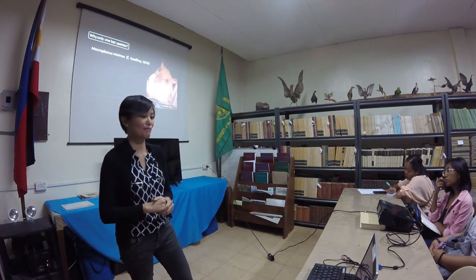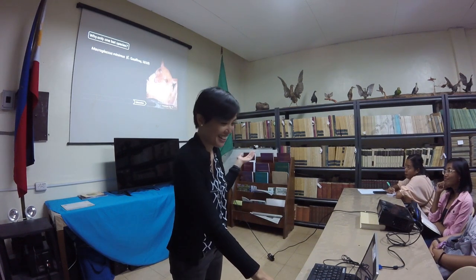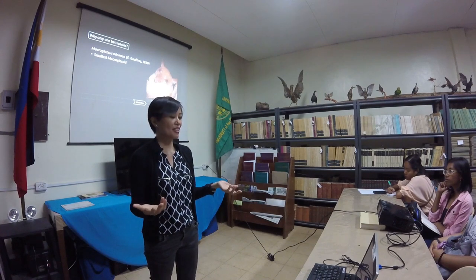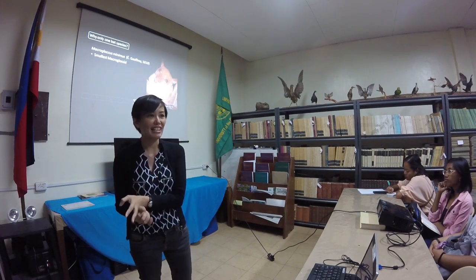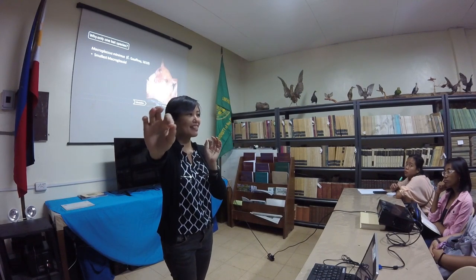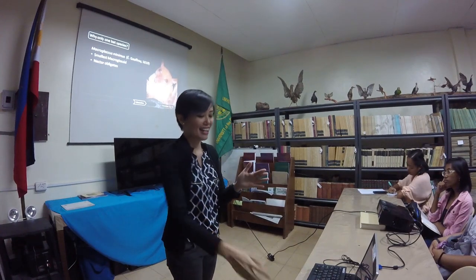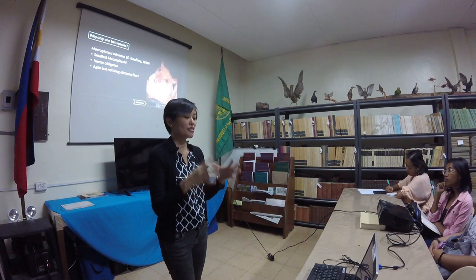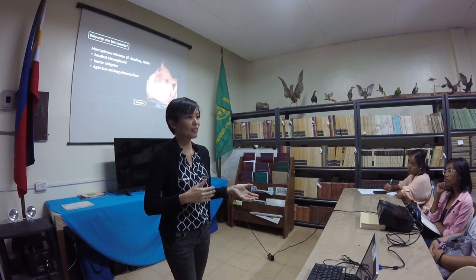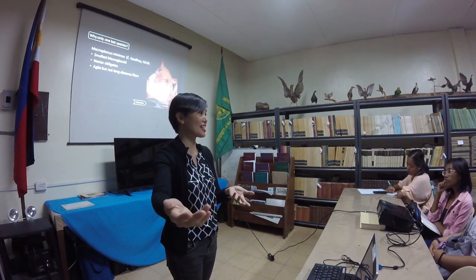Let's look at Macroglossus minimus first. Why is there only one bat species? Macroglossus minimus is a very cute bat — not all bats are scary. It is the smallest Macroglossus. This genus can be found in the Old World: Southeast Asia, Papua New Guinea, Africa, and South Asia. These bats have long snouts and really long tongues because they only eat nectar and pollen — they're focused on that. They are small and agile, but not long-distance fliers. According to Winkleman, these bats can only fly up to one kilometer away from their roost.